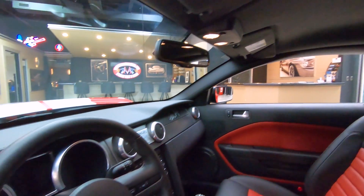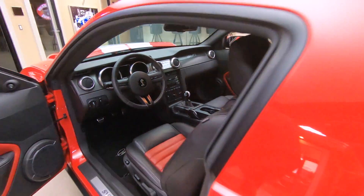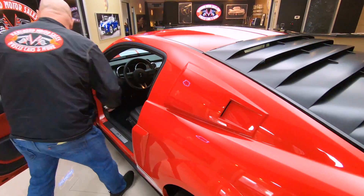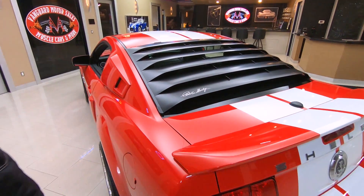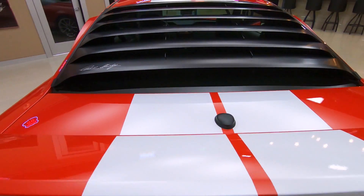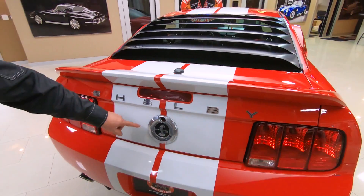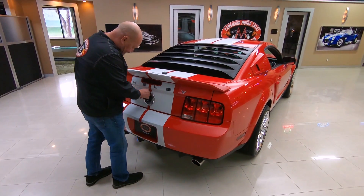She is gorgeous inside and out. Just iconic what they have done with these Mustangs. And of course, louvers on the window — beauty. And of course we got to put Shelby on the back too, and GT500 back here too.